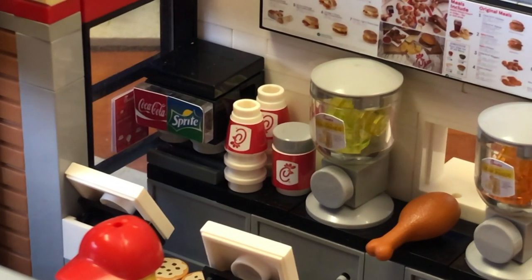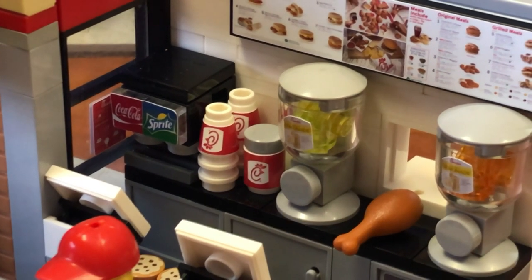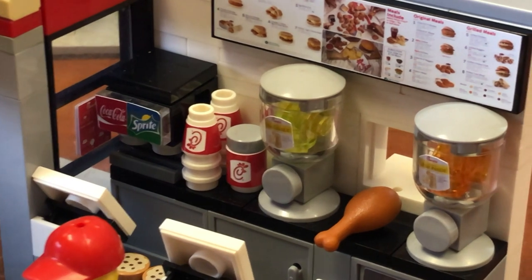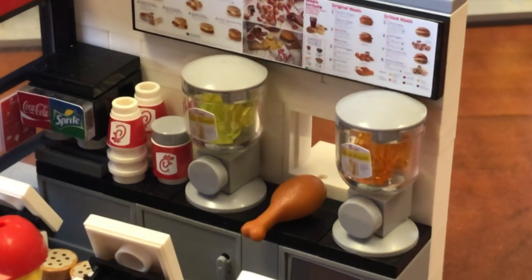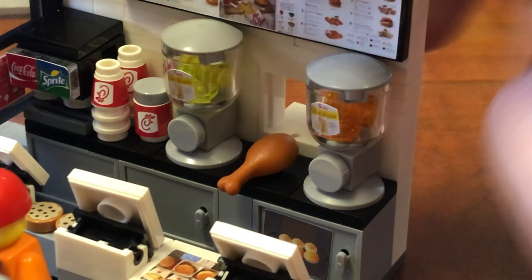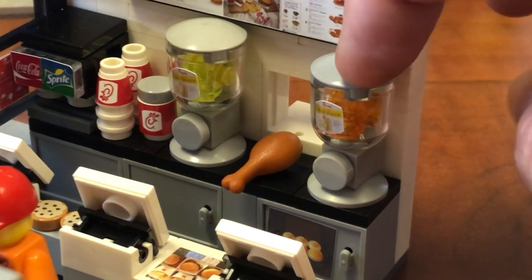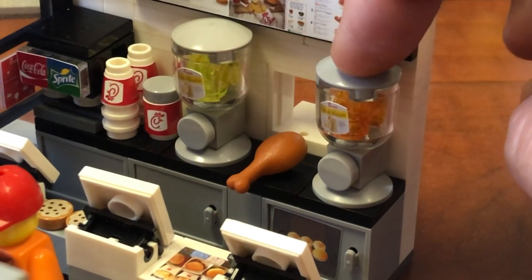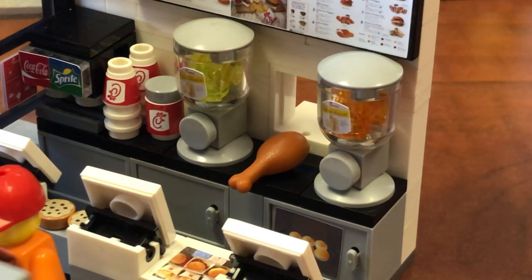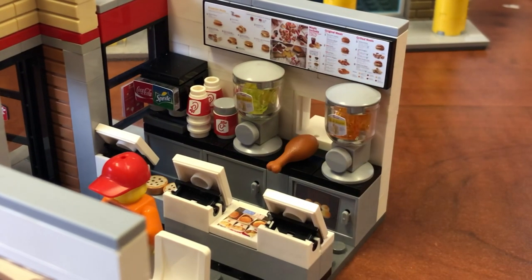Got the Coke Sprite machine, the Chick-fil-A cups, glasses, maybe some sauce in that one there, one or two different types of lemonade. This looks like lemonade, but I'm not sure about that — maybe tell me below in the comments if you know what that is. And of course, a nice big piece of chicken.